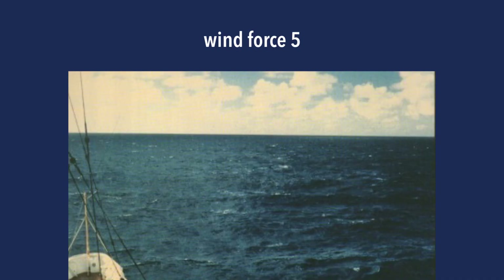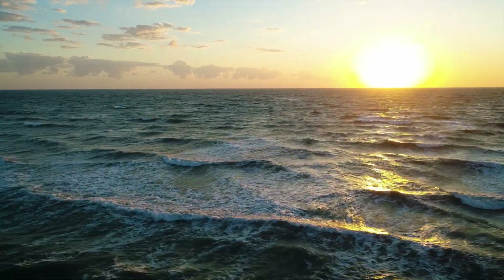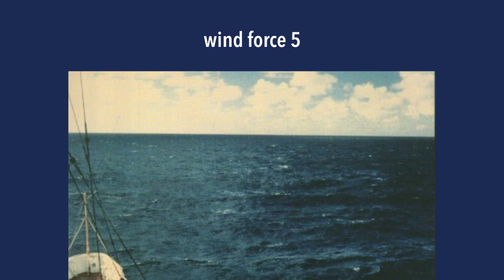Wind force five: looking at the picture you'll see fairly long waves and many white horses. This is the equivalent of 17 to 21 knots. If you have a mid-sized boat or a bigger boat, this is a great wind speed to sail in. You'll see more pronounced, moderately high long waves, and there'll be some spray as well — the waves are really breaking now.